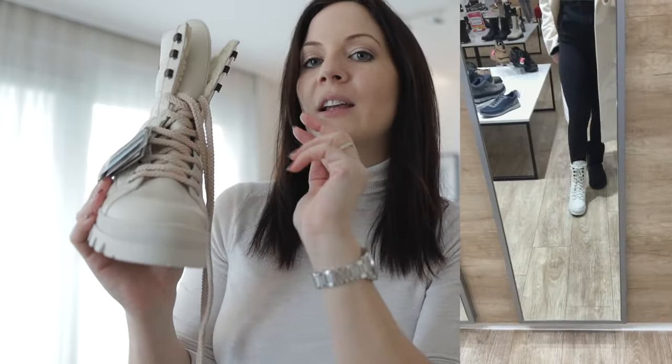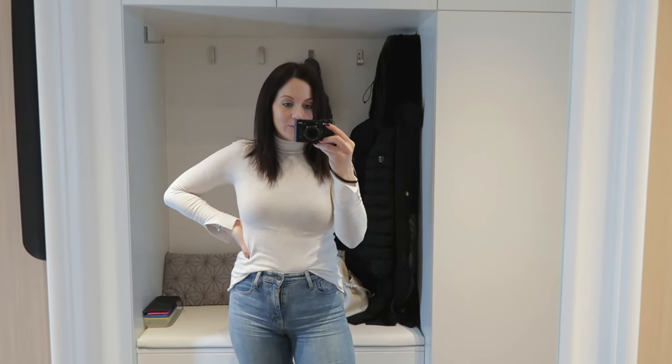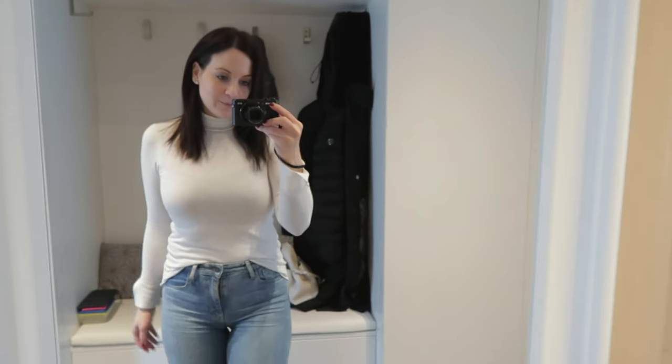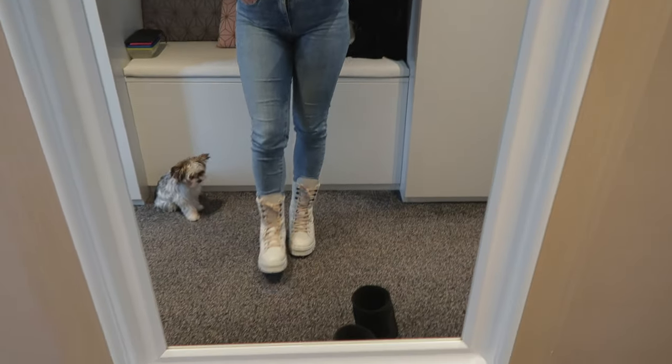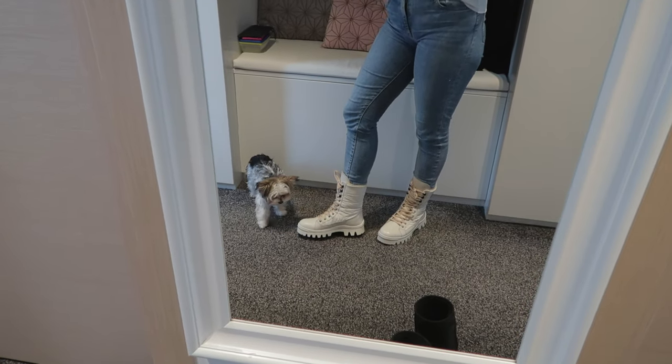Luckily, when I was in the store I wore my ivory wool coat to make sure it was the right vibe. Another pair of booties in the store had shoelaces that were perfect for this boot and they let me swap them to try, which really changed my perspective. It's not a completely finished product yet but I can show you how they look. I'm wearing silver earrings, a silver diamond watch, my light off-white gray turtleneck, and medium skinny straight jeans. Here are the booties — they're a little chunky — and Bali is of course checking them with his quality control.